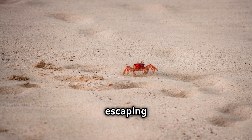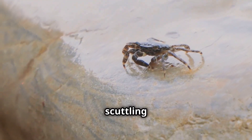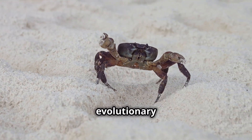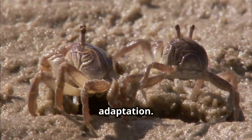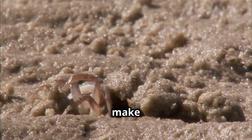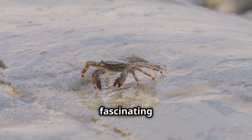This is crucial for escaping predators and catching prey. So next time you see a crab scuttling along the beach, you'll know it's not just for show — it's an evolutionary masterpiece. Their movement is a testament to millions of years of adaptation. But let's not stop there. Crabs have more fascinating traits that make them truly unique.